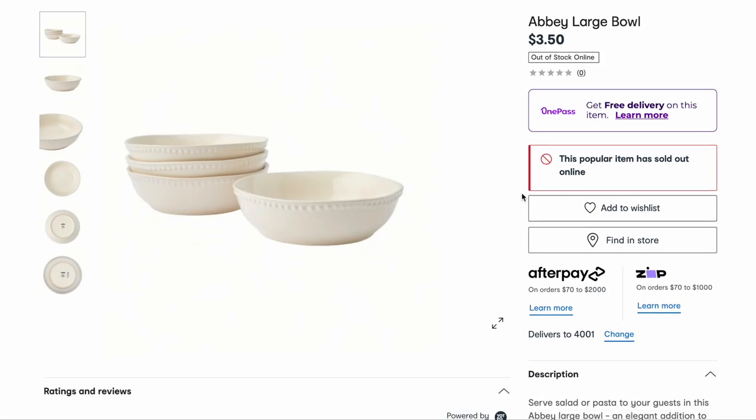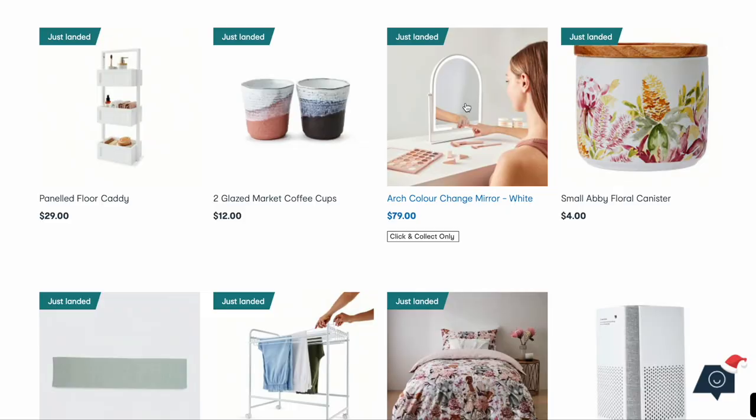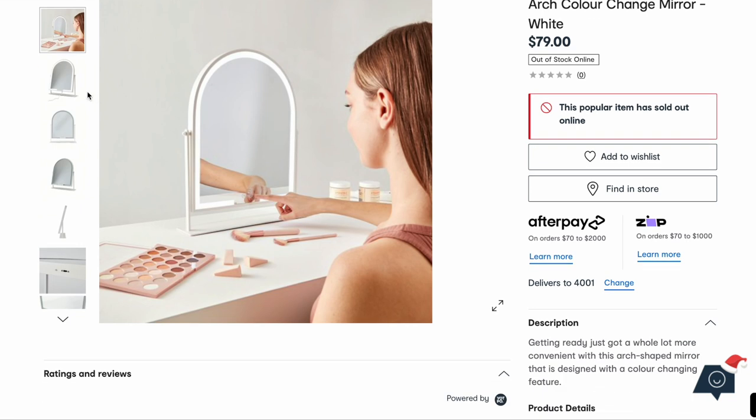I love these bowls. I like eating out of a bowl-plate — it's not quite a deep bowl but it's definitely not a plate. I don't know, it just does something for me, and these look like a good bowl-plate. This arch mirror is cute — I wonder how big it is. $79, and it's 50 centimeters by 40.